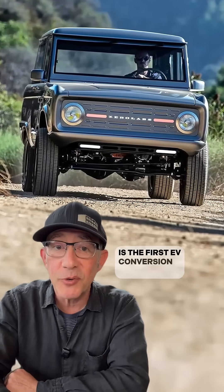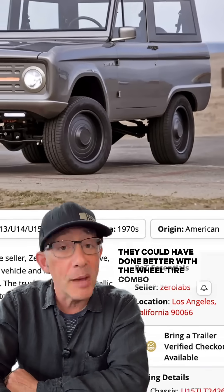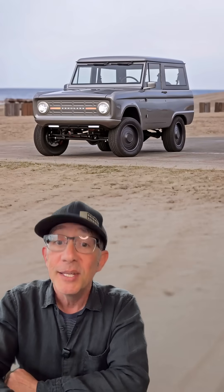This right here is the first EV conversion I've seen that isn't total garbage. They could have done better with the wheel-tire combo, but that's really my only complaint. See if you agree.